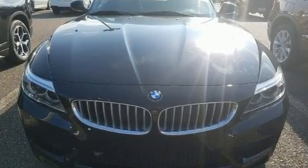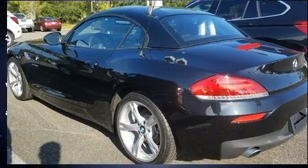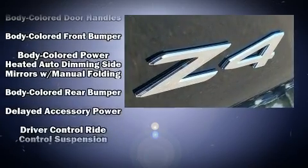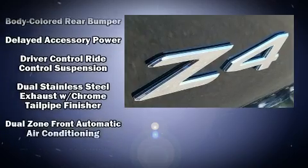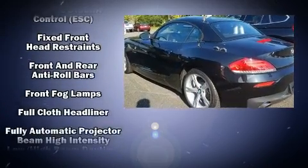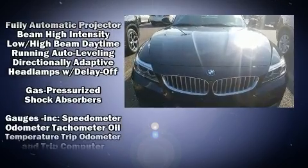BMW ensures the safety and security of its passengers with equipment such as knee airbags, integrated rollover protection, traction control, ignition disabling, an emergency communication system, and four-wheel disc brakes with ABS. Adaptive cruise control maintains a preset distance behind the car ahead of you.